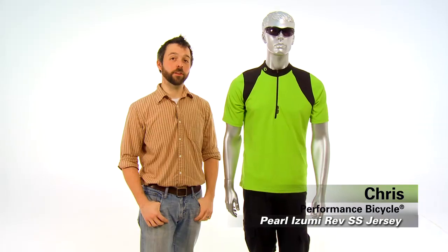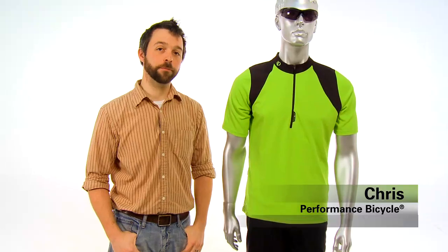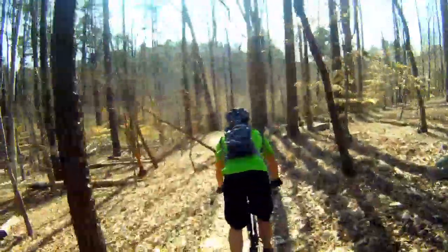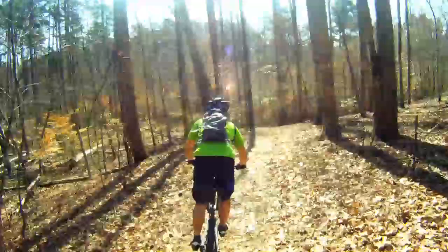Hi, I'm Christopher from Performance Bicycle. This is the Perlizumi Rev cycling jersey. Maybe you are new to cycling and you've just been using a t-shirt or whatever you have around. Let me tell you, there are a lot of benefits to picking up a cycling specific jersey.